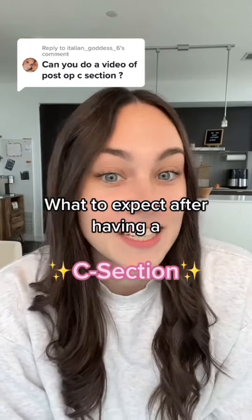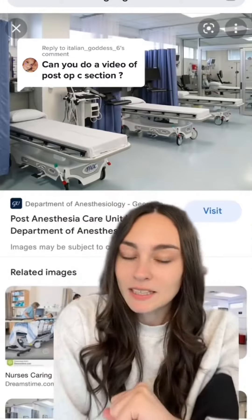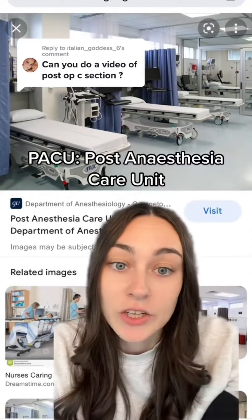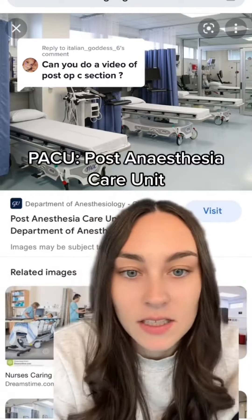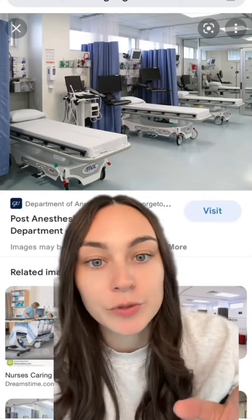I'm a labor and delivery nurse and here's what to expect right after you have a C-section. So immediately after the surgery is done, you will be taken to a post-anesthesia care unit, which looks like this. It's basically a ward where you can recover from the C-section for about an hour or two post-op.